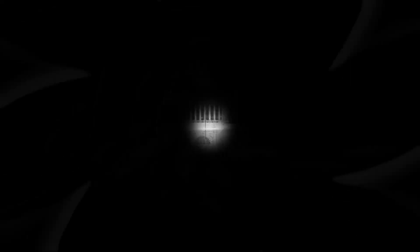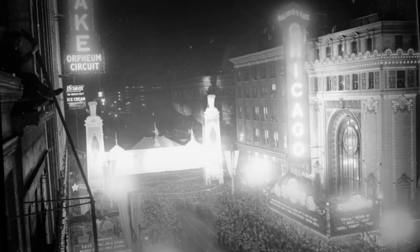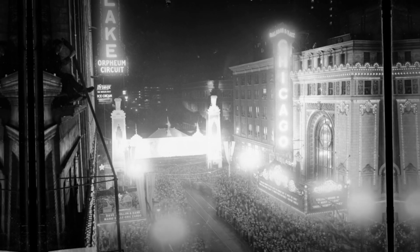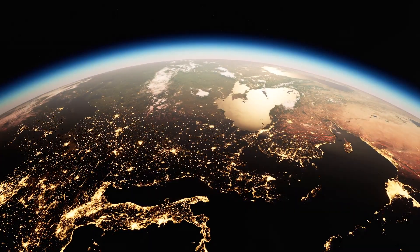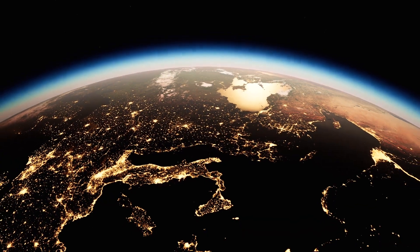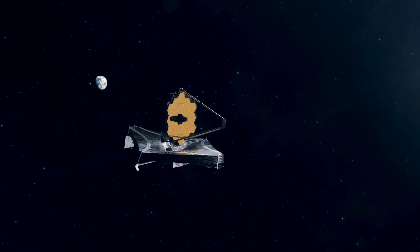In 1893, the World's Columbian Exposition opened in Chicago. It was kind of a coming-out party for electric power and gave visitors a glimpse of the bright lights that would come to define modern cities. Of course, over the last century or so, we've installed a lot of electric lights. It isn't surprising that we put our most powerful, sophisticated telescopes above the glow in outer space.